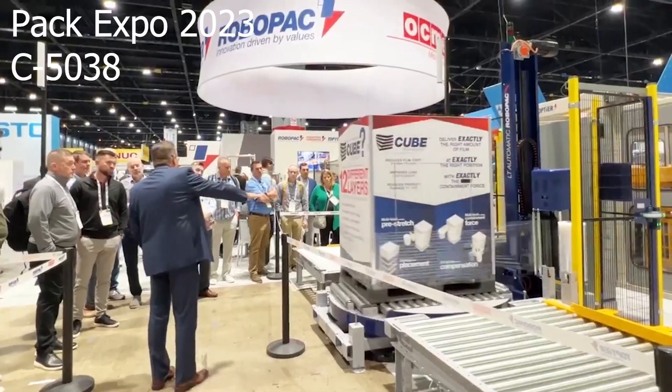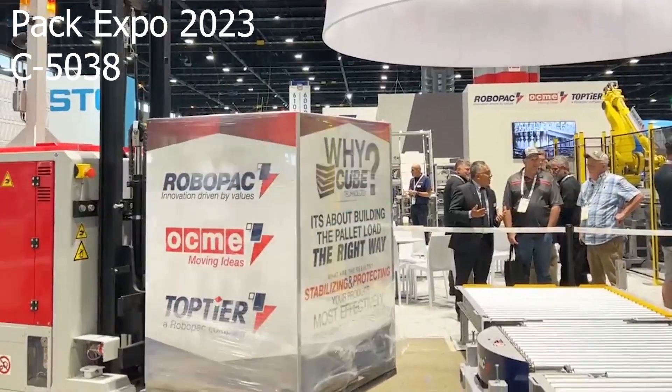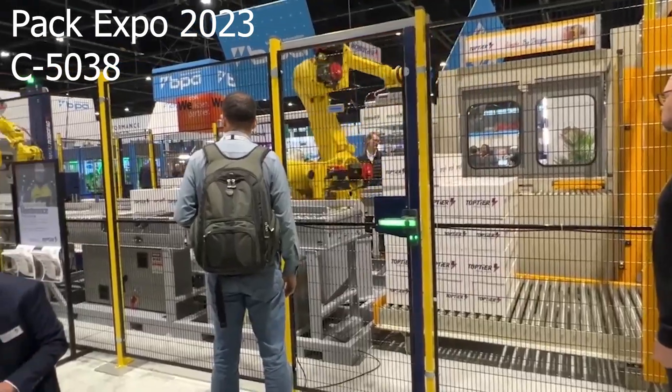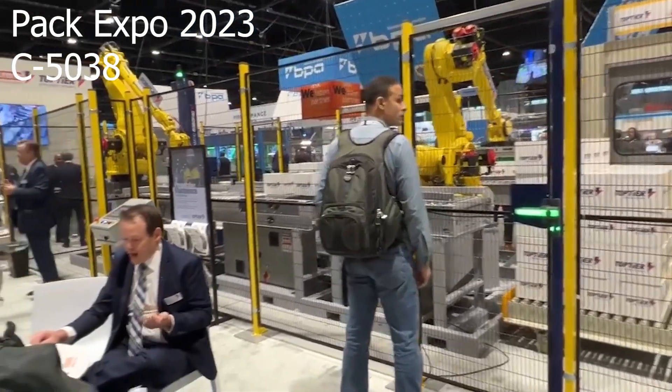If you want to learn more, we will be present at the next Pack Expo in September in Las Vegas. Please come over and visit our booth — we will have our technologies on display.